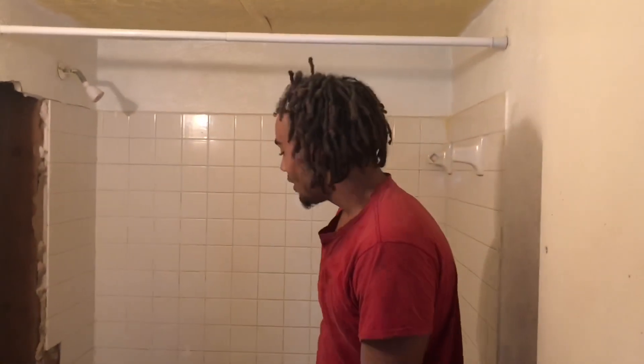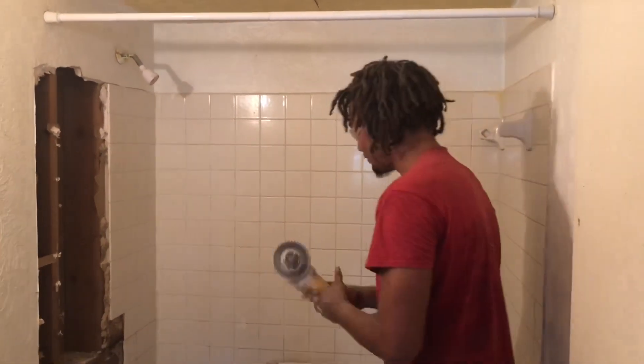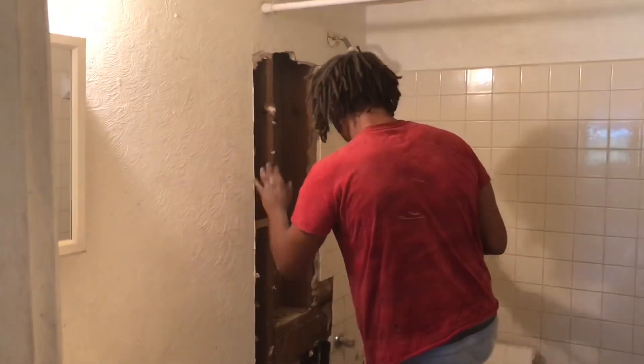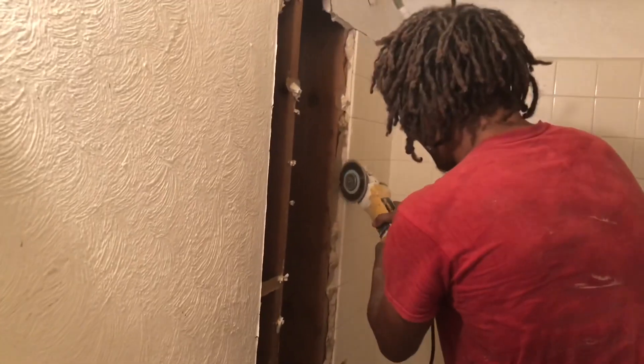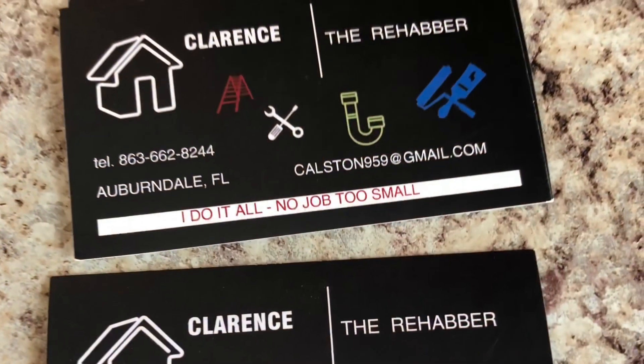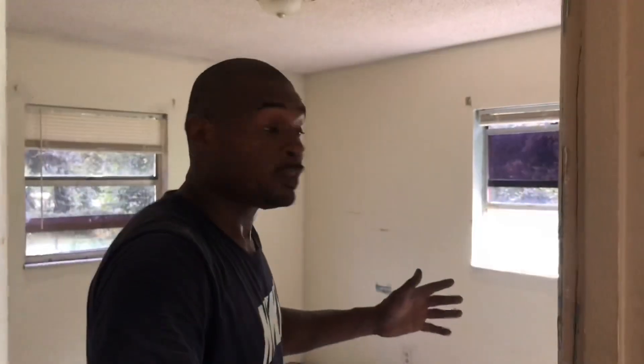My name is Zachary Odom, I'm with my pops today. This is what we do — torn out the wall, about to put new tile in. We tear everything down and gloss it up. Safety first over here — check him out y'all.